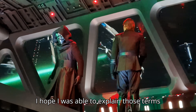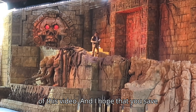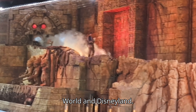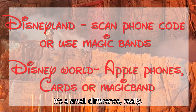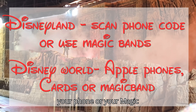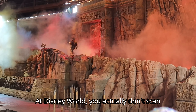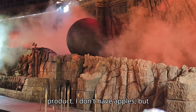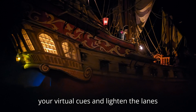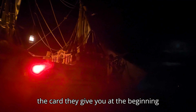I hope I explained those terms in the best and easiest way possible. Now let's cover the differences between Disney World and Disneyland. It's a small difference — basically it's how you scan into the ride. At Disneyland you scan your phone or MagicBand at the beginning of the ride. At Disney World you don't scan your phone unless you have an Apple product, in which case there is a way to scan virtual queues and lightning lanes through that. Otherwise you use your MagicBand or the card they give you at the beginning of the day.